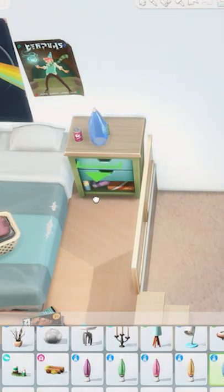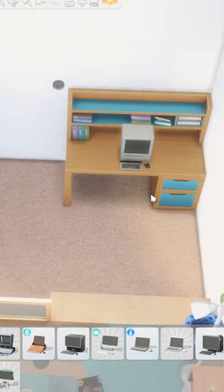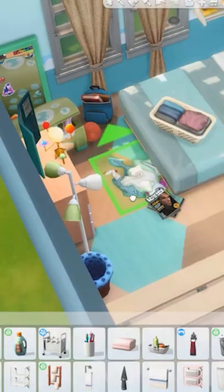For that peak 90s vibe, I also included a lava lamp and an old PC that looks a lot like the one I played games on growing up, and Void Critters. We can't forget the major Pokémon craze in the late 90s. Did I capture the 90s vibe in this teen bedroom?